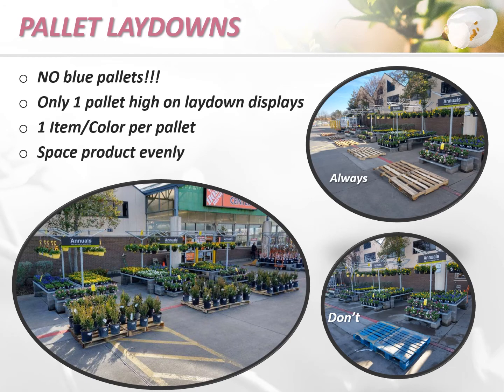Often during the springtime, we will utilize the extra space on the aprons for pallet laydowns. When doing so, always use the brown standard pallets for our displays — never use the blue CHEP pallets. Our pallet drops should only be one pallet high, contain one item or color per pallet, and we want to make sure that we're spacing the product evenly as it sells down.